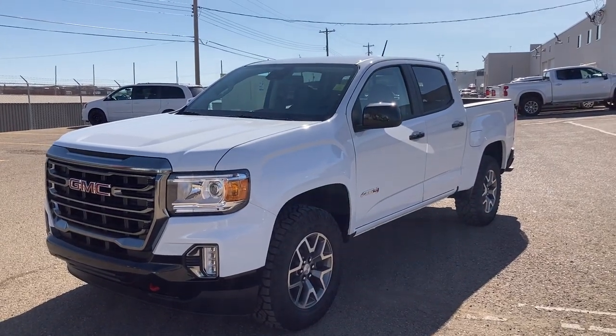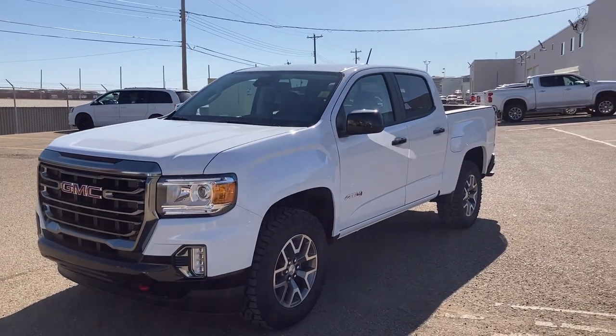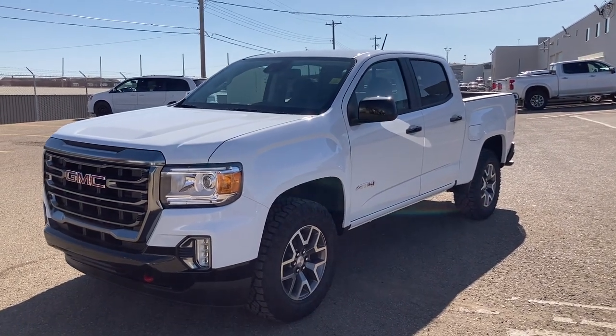Hey folks, Brad LaDrew here at Western GM in Drumheller, Alberta, Canada. It's been a long cold winter and this is my first video in a long time — and guess what? It's St. Patrick's Day. So top of the morning to you. Good to be with you.